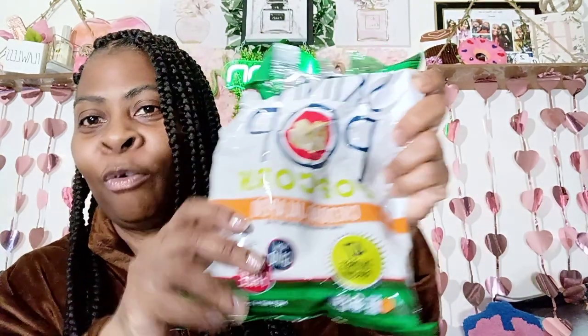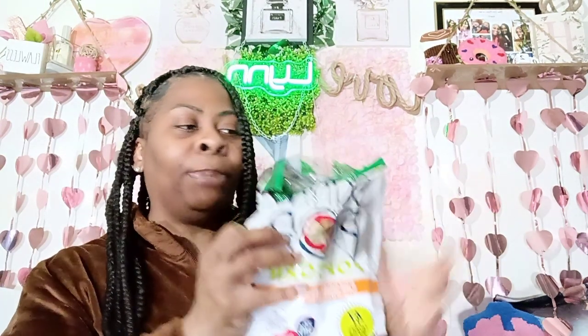Last but not least: the Skinny Pop cheddar jalapeño. I was so excited to find it. You do taste the cheddar and the jalapeño, but I feel like I need a little bit more cheddar. I love regular Skinny Pop, but this one is in the middle for me. I taste the jalapeño but that cheddar needs to kick in just a little bit more. So we're putting this in the middle.